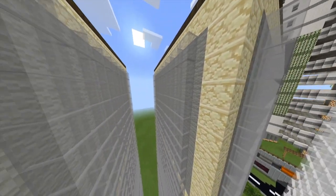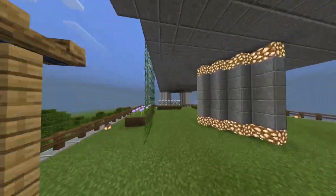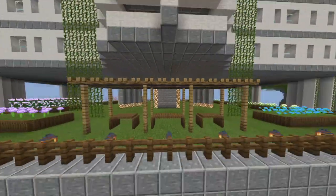Moreover, solar facades come in a variety of colours, hence even modernising the building while reducing the carbon footprint. Thirdly, we have a mini garden and green plants growing on the HDB walls. This increases greenery while decreasing the temperature of the buildings by as much as 10 degrees.